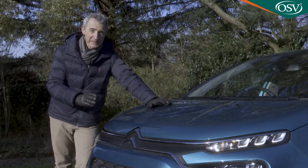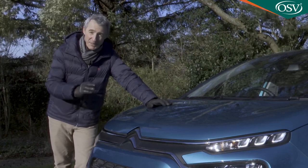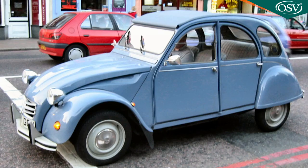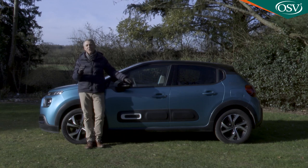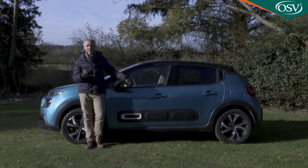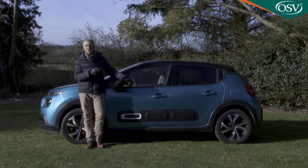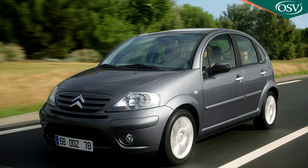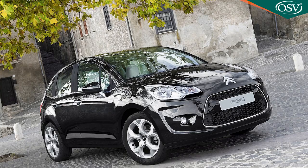Citroën knows a thing or two about small family cars, especially those with a dash of character. It's got a bit of heritage to live up to. Here after all is the marque that over 60 years ago brought us the iconic 2CV, a model which established its maker as an innovator, an embracer of technology and a brand in tune with the fickle finger of fashion. More recent products have struggled to live up to that lineage, but this third generation C3 supermini has proved to be more charismatic than its two rather forgettable predecessors, the Mark 1 C3 of 2002 and the Mark 2 version of 2009.